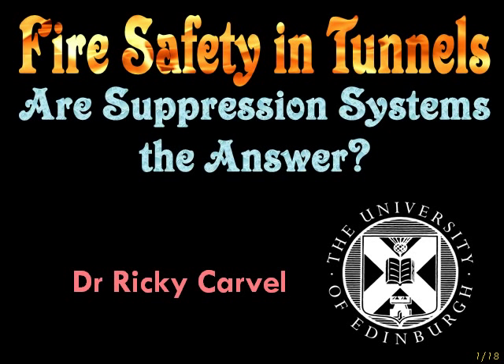This is a presentation about fire safety and tunnels. The question is: are suppression systems the answer? My name is Dr. Ricky Carville. I am Assistant Director of the BRE Centre for Fire Safety Engineering at the University of Edinburgh.